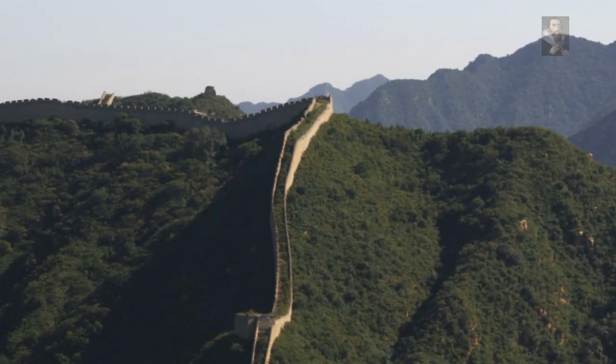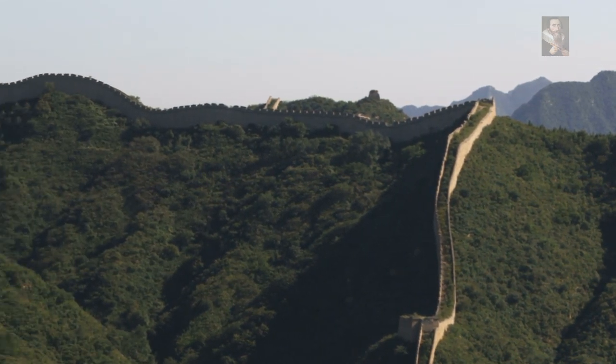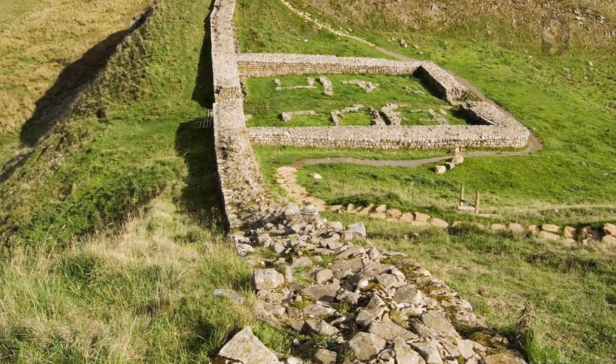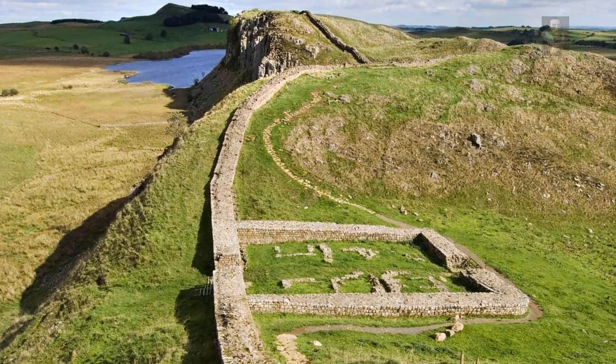Of course, other Great Walls exist. The most notable is obviously in China, but the Roman Walls of Hadrian and Antonine in Scotland and England are currently being compared to an even more massive undertaking in Iran. The Great Wall of Iran, also known as the Great Wall of Gorgon, is a staggering 120 miles long and easily longer than the two Roman Walls in the UK by some distance.